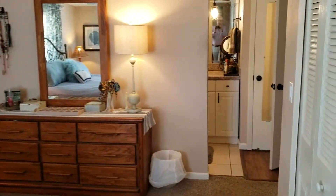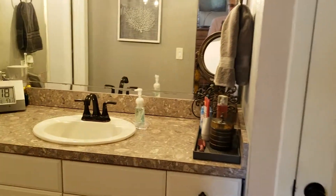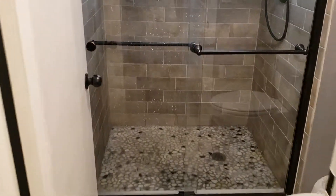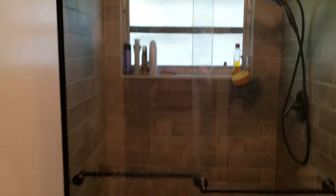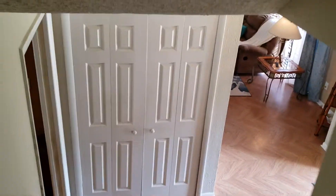The master bedroom is very, very spacious, and the ensuite bathroom has been completely updated — it's brand new, with a brand new shower. There's more storage of course. That's actually the smallest part of the house, and now let's head downstairs.